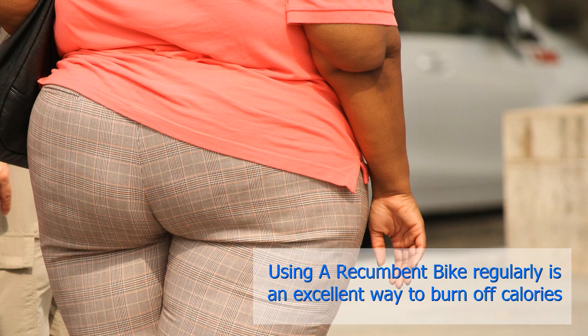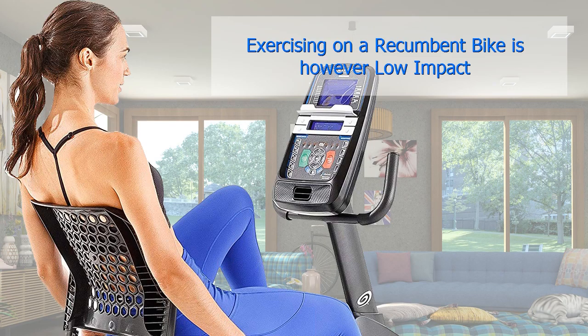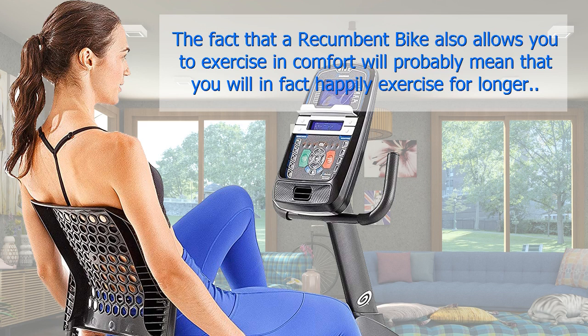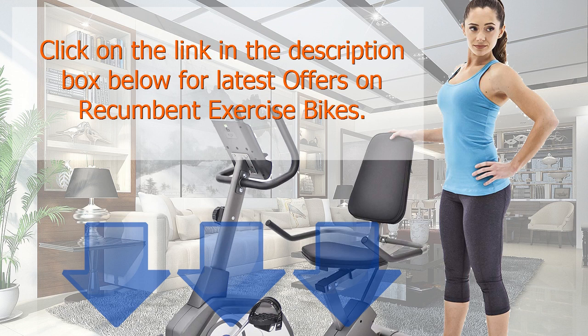Losing weight. Using a recumbent bike regularly is an excellent way to burn off calories. You will not burn up as many calories on a recumbent bike as you would running or using a rowing machine for the same length of time. Exercising on a recumbent bike is, however, low impact, which means that it does not put unnecessary strain on any of your joints and muscles. The fact that a recumbent bike allows you to exercise in comfort will probably mean that you will, in fact, happily exercise for longer. If you are serious about losing weight, bear in mind that exercising alone is not enough — you also need to control your calorie intake to have a realistic chance of losing weight successfully.